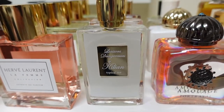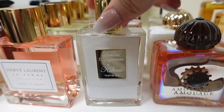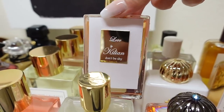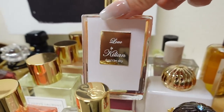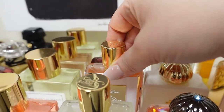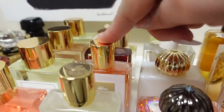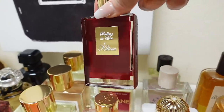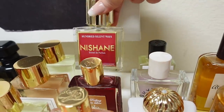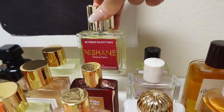This row is my Killian fragrances. I have Liaisons Dangereuses — it's not my favorite of the line but I still enjoy it; it has a peach kind of flavor to it. This one I love — Love Don't Be Shy. Amazing. It reminds me of Parfum de Marly Oriana because it's sweet with marshmallow and some orange blossom. I have to be in the mood to wear it because it is very sweet. And then I have Rolling in Love, which is another beautiful one. And then behind it I have my only Maison Margiela one — Replica Hundred Silent Waves. I've only worn it a couple of times, so I need to test it some more.